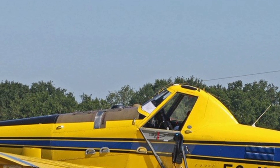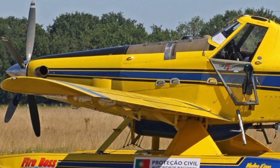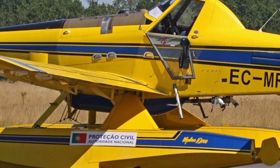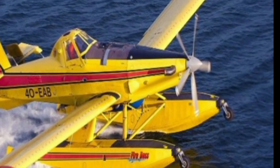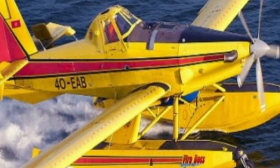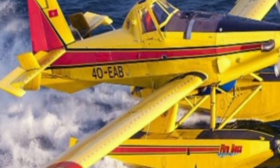The 2025 AT-802F Fireboss is more than just an aircraft — it's a lifeline for communities threatened by wildfires. Its combination of power, precision, and versatility makes it a standout in the world of aerial firefighting. Whether you're an aviation enthusiast or a professional in the field, the Fireboss is a fascinating example of innovation and engineering.